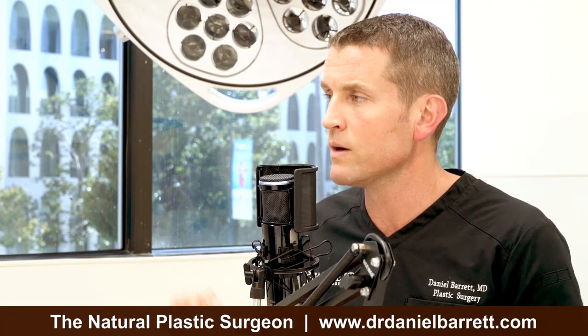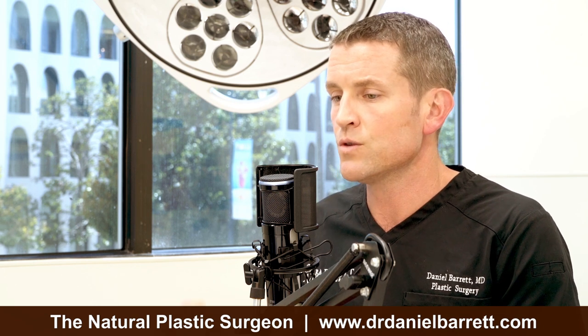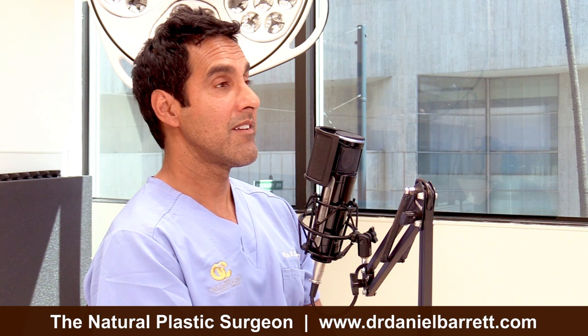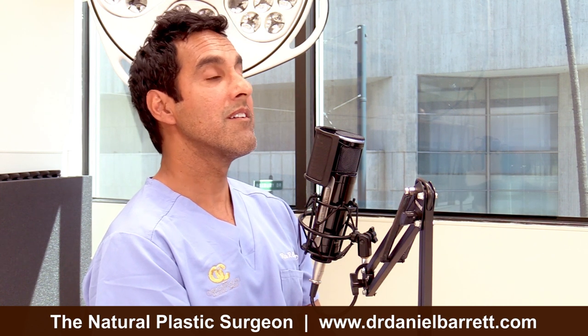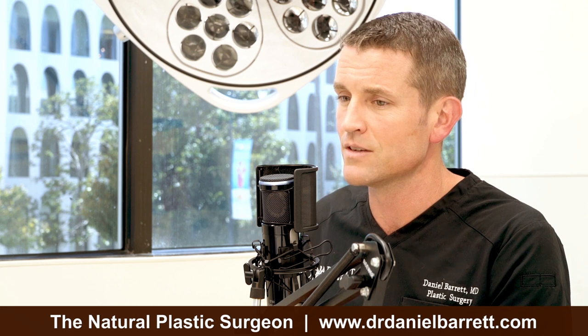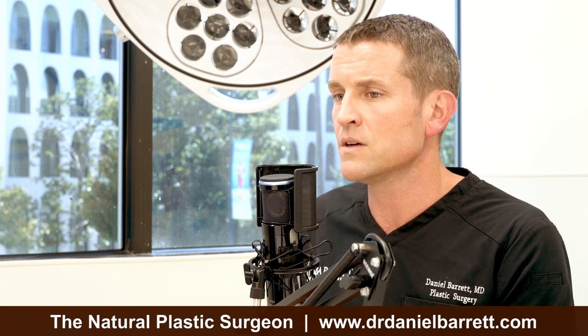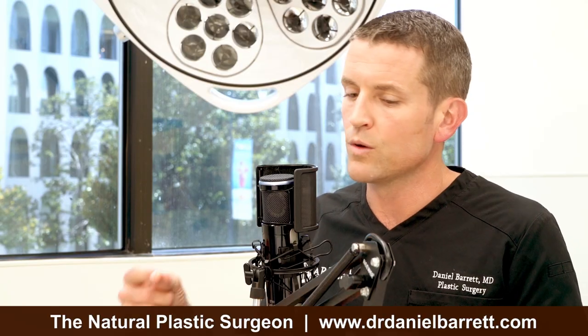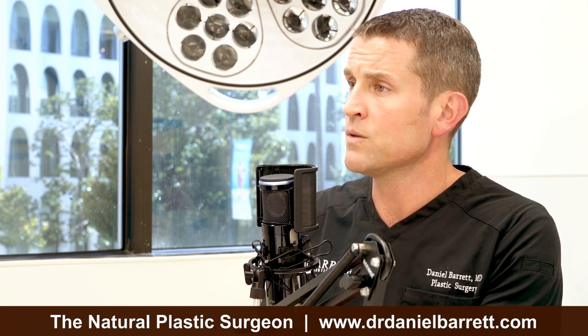What's an en bloc capsulectomy? En bloc capsulectomy is when we get the implant out along with the whole capsule in one piece. That's very difficult to do when implants are under the muscle because of the ribs and the thinness of the capsule. So oftentimes I try to do en bloc, but most of the time I end up doing a total capsulectomy — taking out the implant and then taking out the capsule in pieces, but I get the capsule out 100%. It takes about an hour per side. I've done capsulectomies on patients who'd had previous ones, and there are two or three layers of leftover capsule from some other surgeon who didn't get it all — that was not done right the first time.